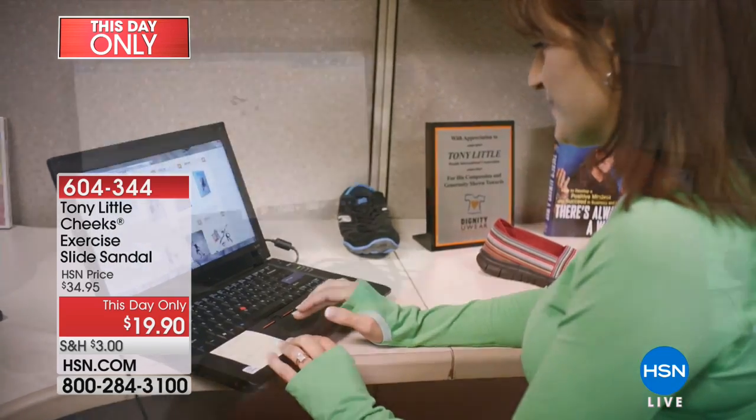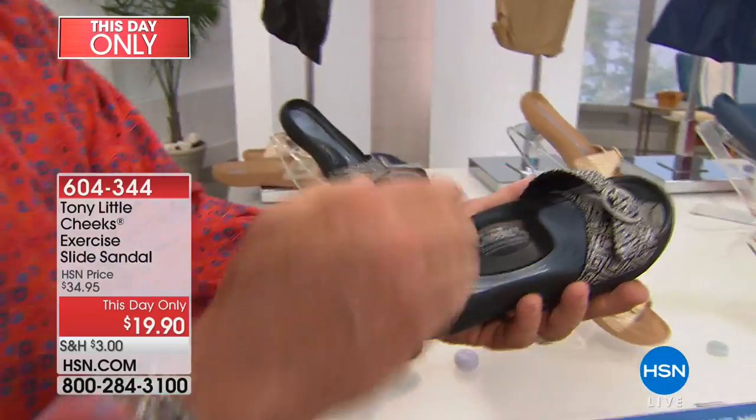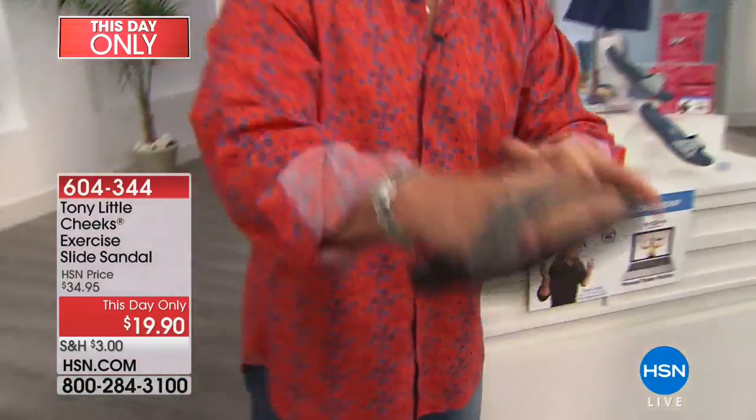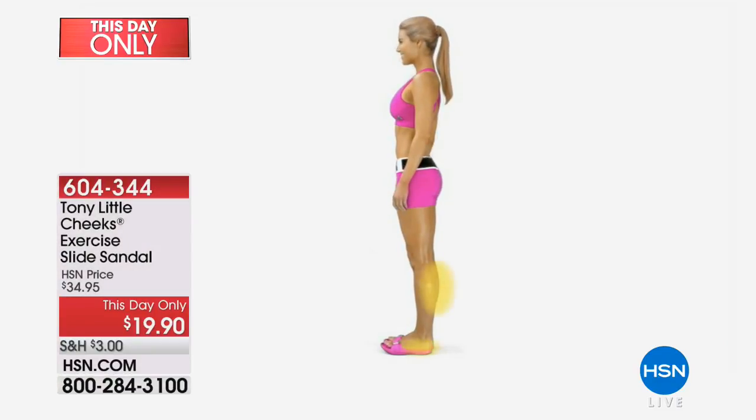The thing about these that people need to know is a slip-on and slide like this — you slip it on, you can go outside, inside, everywhere, but you're protecting your feet. They're comfortable, they're simple. We have an animation, and the animation shows you simply the technology of this, because it's more than you thought.